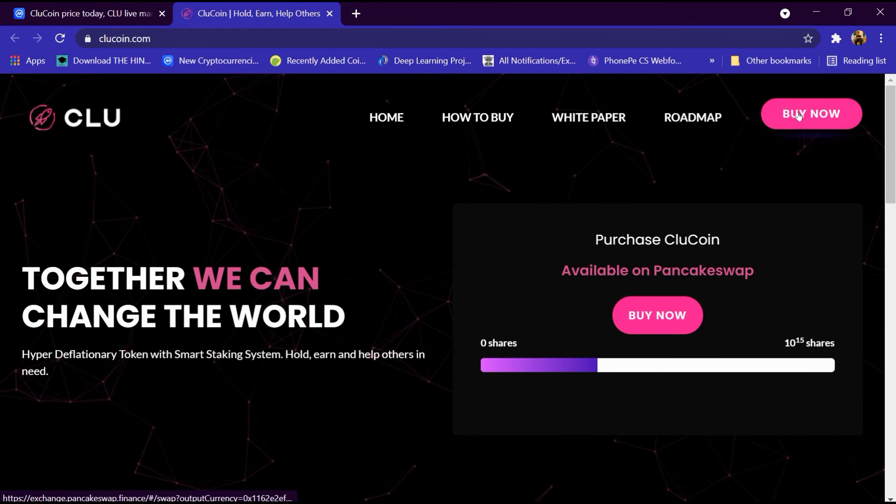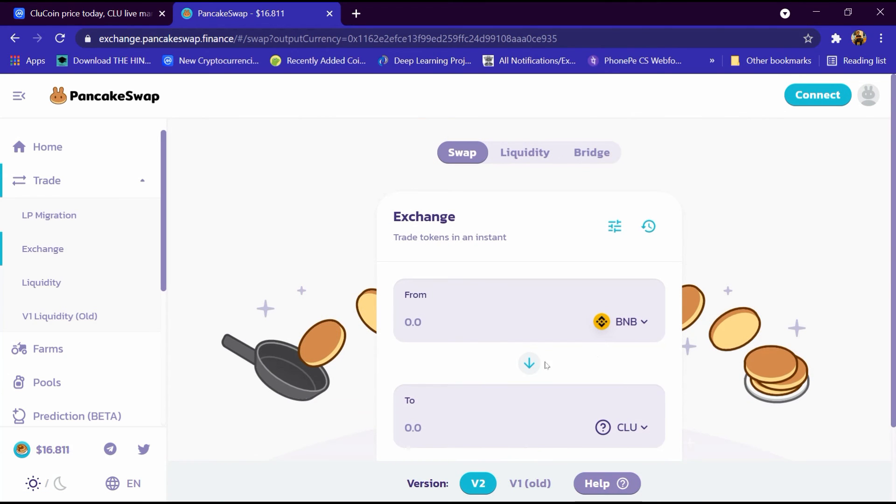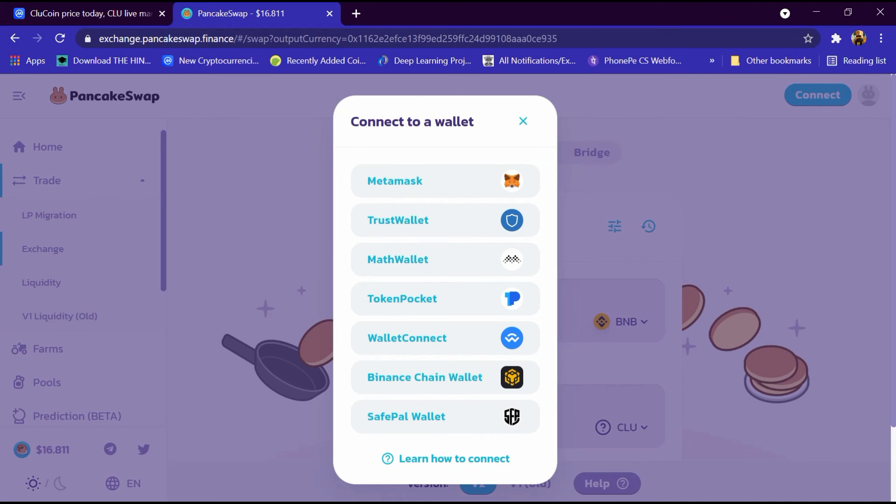Now we will show the process of buying it. Click on buy now, and PancakeSwap exchange has been opened. This exchange automatically detects Clue Coin and its address. Click on I understand and continue. This is the BNB blockchain and CLU is the Clue Coin. Click on the connect button to connect the exchange to a wallet like MetaMask or Trust Wallet, buy BNB using the wallet, and from BNB you can buy CLU coin. Thanks for watching.